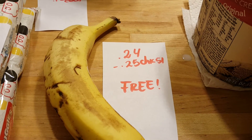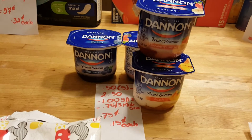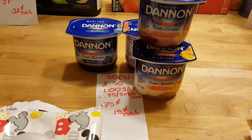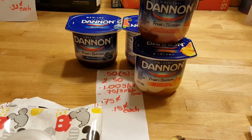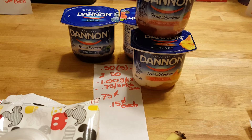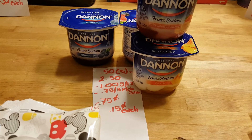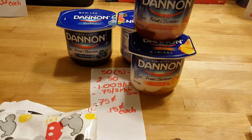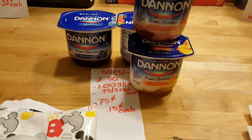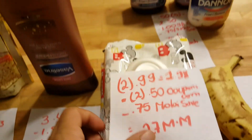The bananas cost me 24 cents this week, and there's a 25-cent rebate from Checkout 51, making the bananas completely free. The Dannon yogurt — I grabbed five, though you only see four in the video — is 50 cents each, so five is $2.50. There is a $1 coupon for five from the September 13th insert and a 75-cent rebate for three from Mobisave, so it cost 75 cents for five, or about 15 cents each.